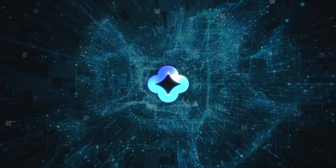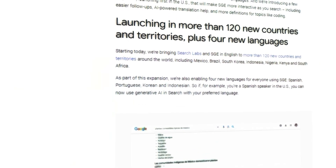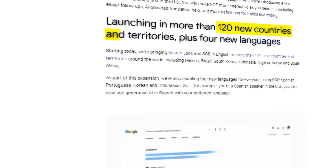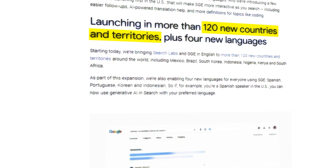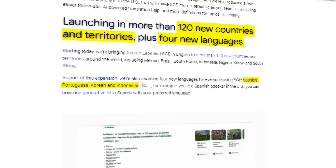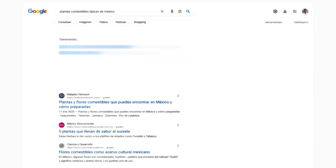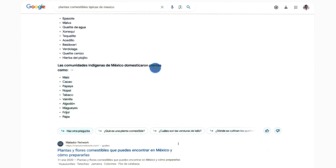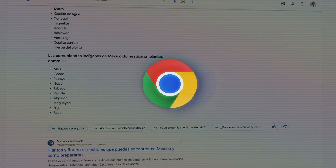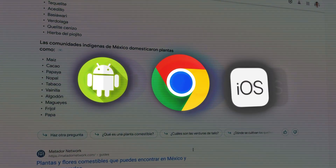It's not just about new features — Google is also expanding where SGE is available. It's now in over 120 new countries and territories, and they've added four more languages: Spanish, Portuguese, Korean, and Indonesian. For instance, if you speak Spanish and live in the U.S., you can now use SGE in Spanish. Everyone can access these new languages and areas through Chrome on desktop, with the Google app for Android and iOS coming soon.